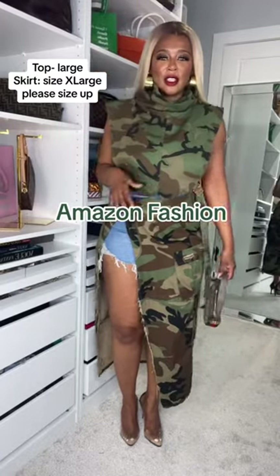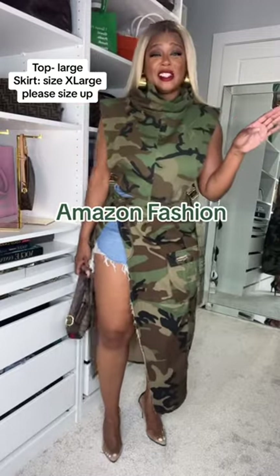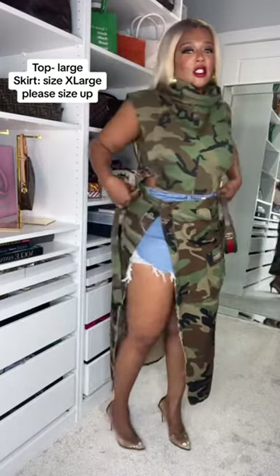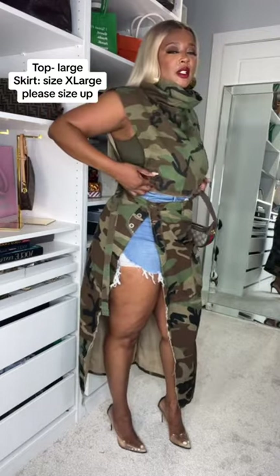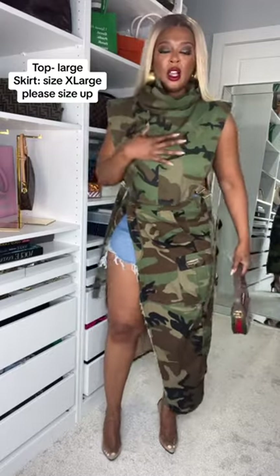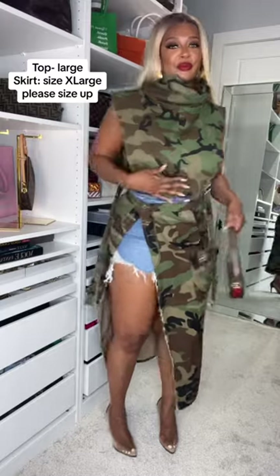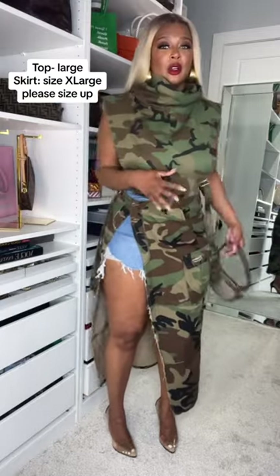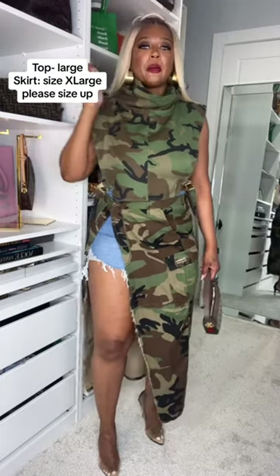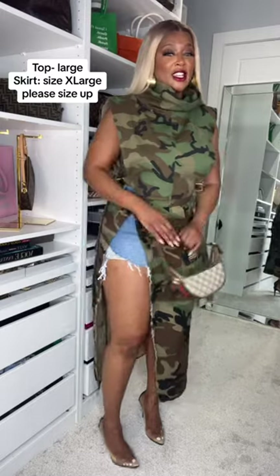All right, look at this outfit — I got on like four items, all from Amazon. This little crop, open cut-out mock camo top — it's all of that — has a little buckle. These cute chunky gold earrings are also from Amazon.